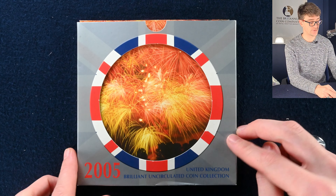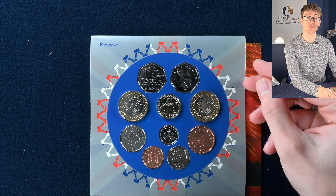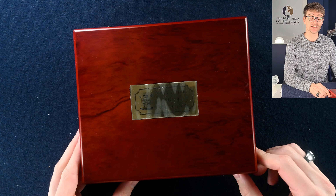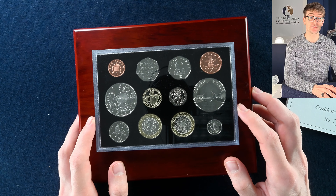The last from this handful is another annual BU coin set from 2005. Looking at another big box — it's another executive proof set, and this is 2005. In amongst these we have Lord Nelson and the Battle of Trafalgar, as well as some other coin designs we've seen in the previous collections so far.